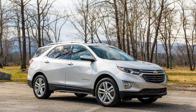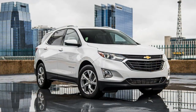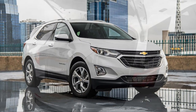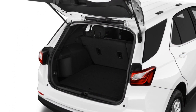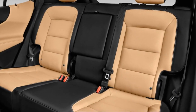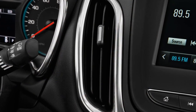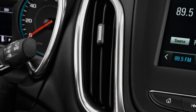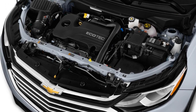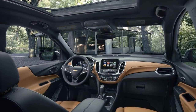Chevrolet did a lot right with the 2018 Equinox. The new small crossover is lighter, smaller, more aggressively styled, better equipped across the board, and is generally a more complete, competent vehicle than anything to wear the Equinox badge. The 2018 Chevrolet Equinox will be offered in L, LS, LT, and Premier trims, and it went on sale at the end of March. The Equinox earned a 6.6 on our overall scale, which reflects our preference for the new body and its good fuel economy.